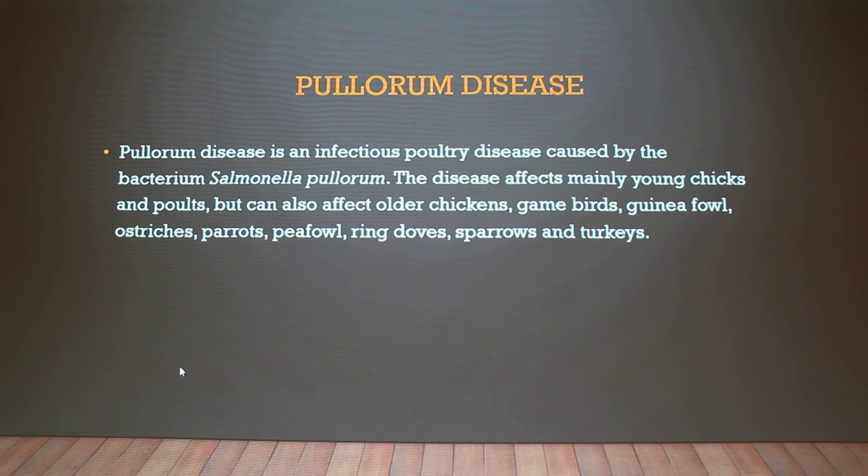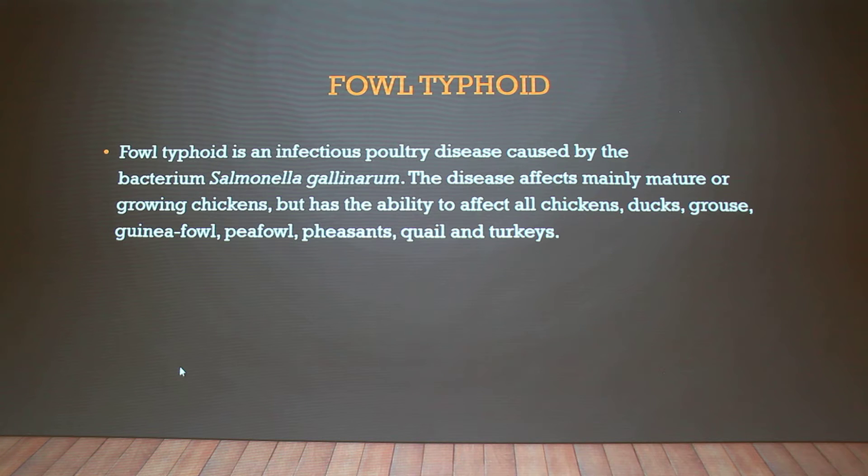Pullorum disease is contracted from the bacterium Salmonella pullorum — that's where it gets its name. It affects mainly young chicks, but it can affect older birds. Normally when they get one, they get the other — they usually carry both at the same time. Fowl Typhoid usually affects mature birds and is caused by Salmonella gallinarum, affecting mostly older birds of all kinds.